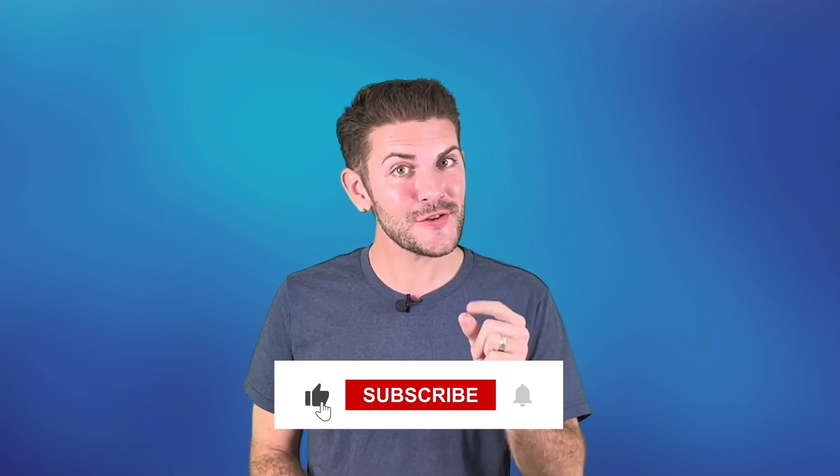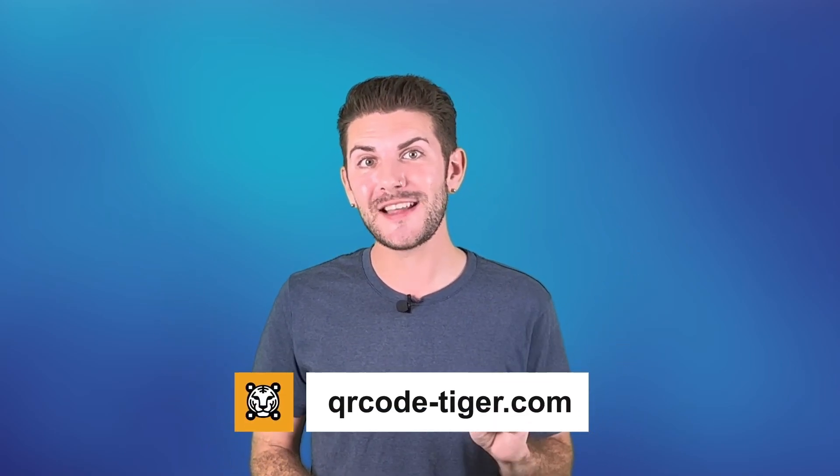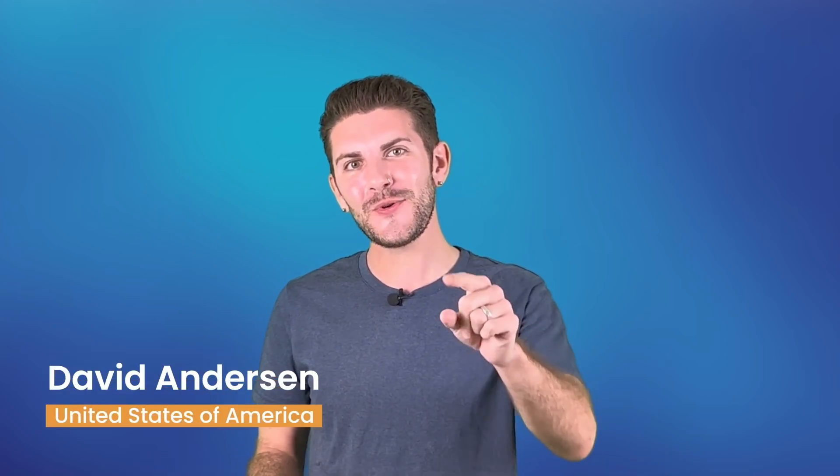Did you learn something new from this video? Tell us what you think in the comments section below. If you want to know more, don't forget to like the video, hit the subscribe button, and click on the notification bell for the latest QR code updates. For further education on QR codes, click the link to our blog in the description box below. So what are you waiting for? Start creating your own custom QR codes at qrcode-tiger.com now. This has been David, and I'll see you in the next video.